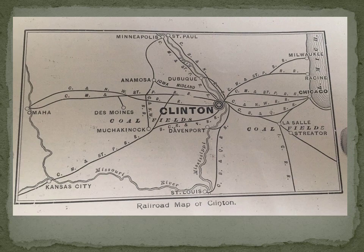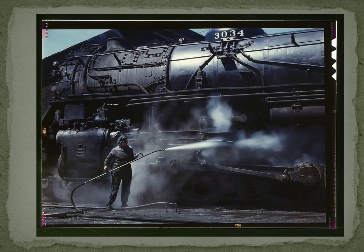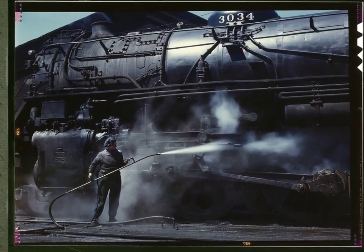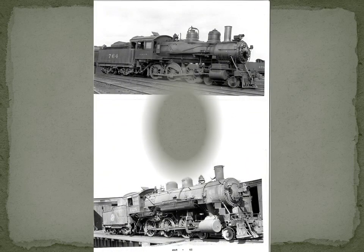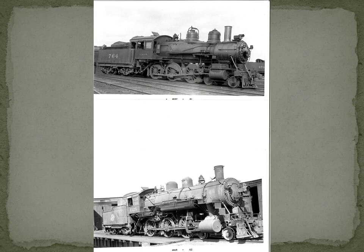A cleaned-up version of that map shows Clinton, Dubuque, and Davenport and all the different rail lines that could be connected. In the 1940s during World War II, Clinton's women were on the forefront of keeping commerce alive as Rosie the Riveters. But it was the big steam locomotives that were going to make Clinton a central player in the lumber industry.